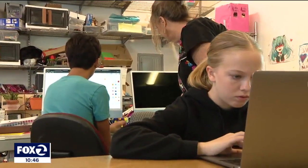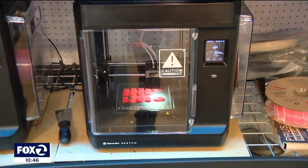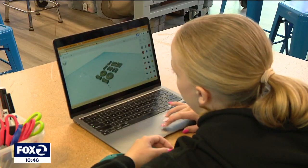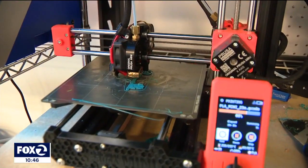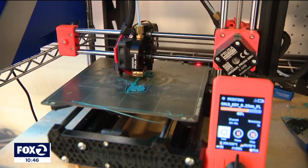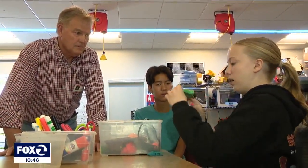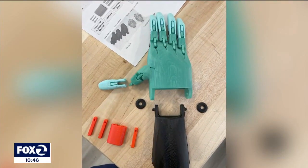The class wasted no time and kicked their 11 3D printers into overdrive. Students Sarah Vendor and Lynx Chan led the charge, armed with online instructions. Within a month they had a trial hand — but the prototype was way too small. A few tweaks later, hand number two was complete.